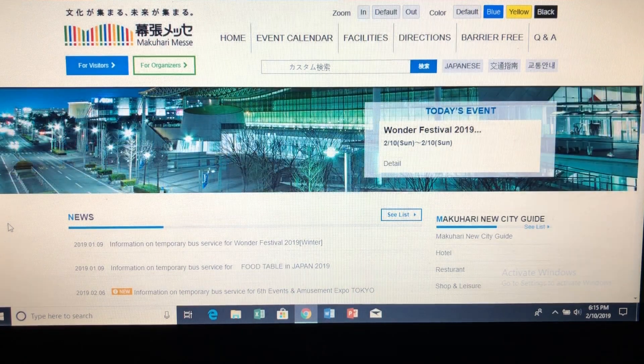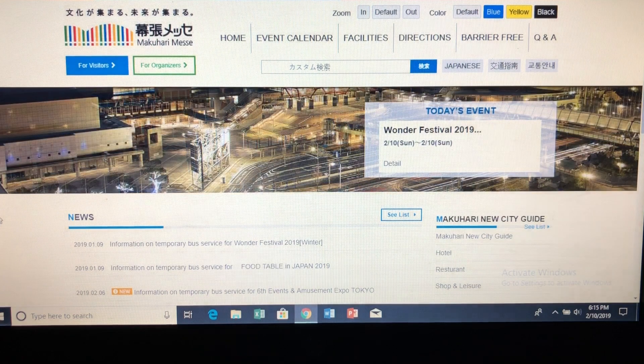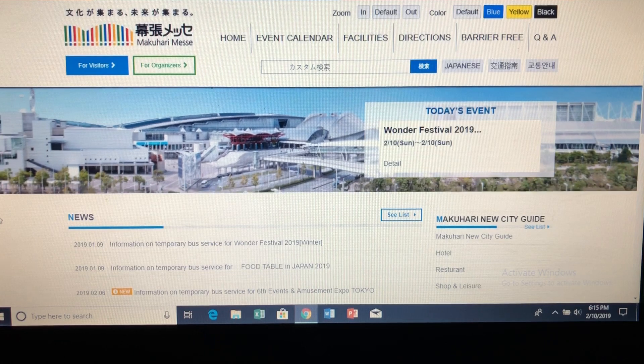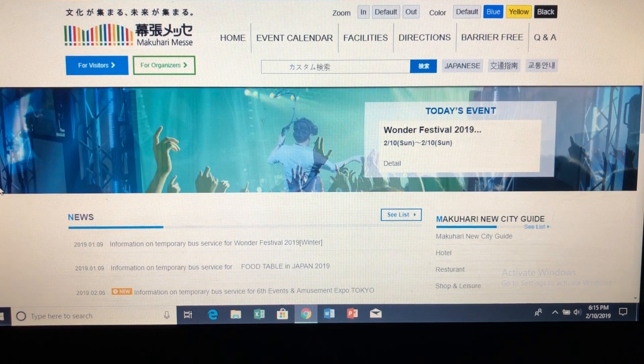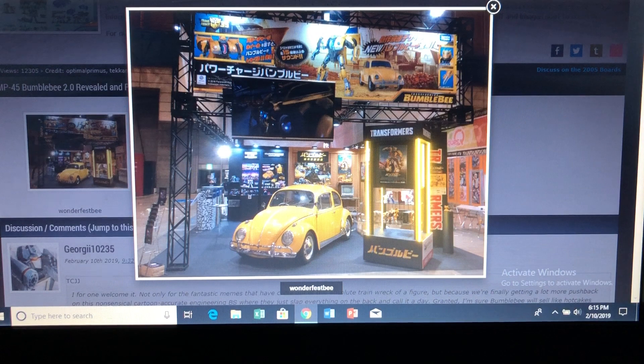Happening this weekend, currently February 9 and 10, is the Winter Wonder Festival 2019, or the Wonderfest, in Japan. We've gotten a slew of upcoming Transformers toys from Takara Tomy, and obviously Hasbro might also share those products as well. So let's get right to it.